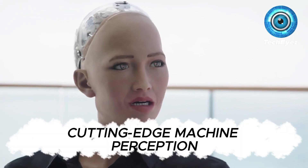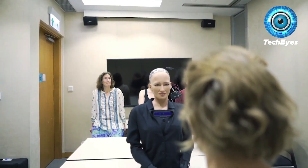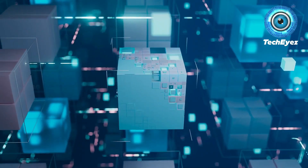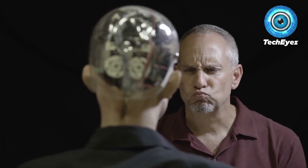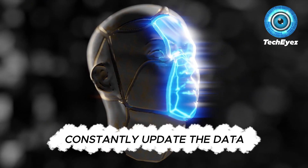She also uses cutting-edge machine perception, which enables her to distinguish different hand movements, see emotions on people's faces, and recognize human faces. Sophia is equipped with extremely sophisticated intelligence systems that can process enormous quantities of data and information, going well beyond the capability of simple AI creations like virtual assistants or chatbots. Even human brains take significantly longer to comprehend information than Sophia's brain does, and she has the ability to constantly update the data in her database at any time.